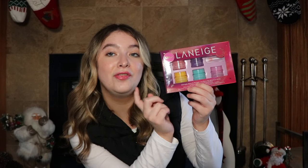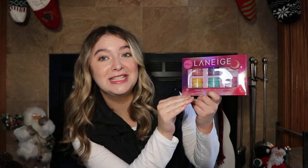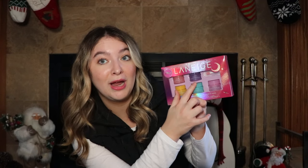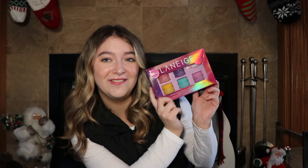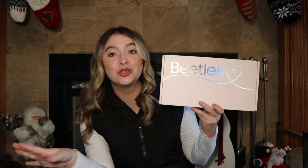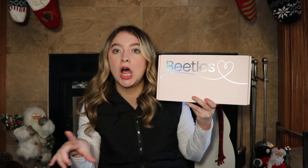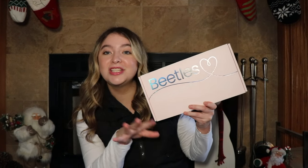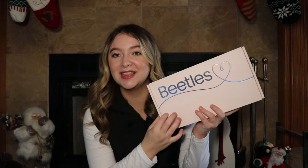I got the Laneige mini sets. I really like Laneige — I have their lip balm and I've tried their sleeping masks before. This is a kit of the sleeping masks and I love that it includes a little spatula. I'm just really excited to try the new flavors — I know I like the gummy bear. I also got the Beatles 36 colors gel polish kit. I've been super into doing my own nails recently — I have acrylic tips and a gel kit, so I asked for more colors this year just to spice it up.